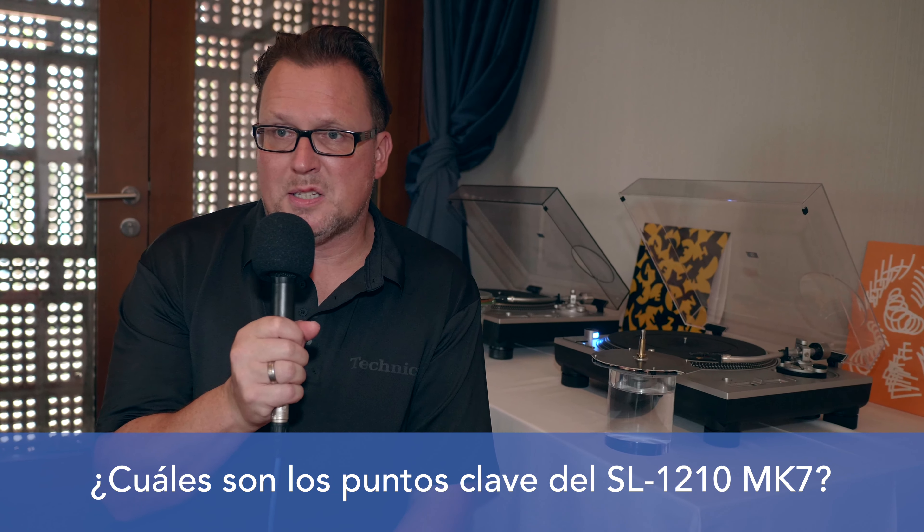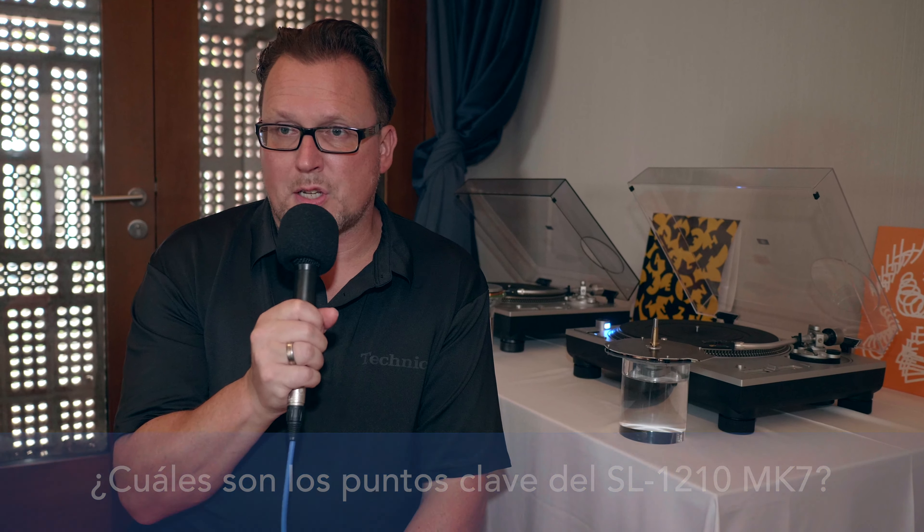The Technics turntable is first of all synonymous with direct drive. Most other turntable manufacturers, whether European or Asian, use belt drive systems because it is cheaper and more economical to produce compared to handling direct drives.